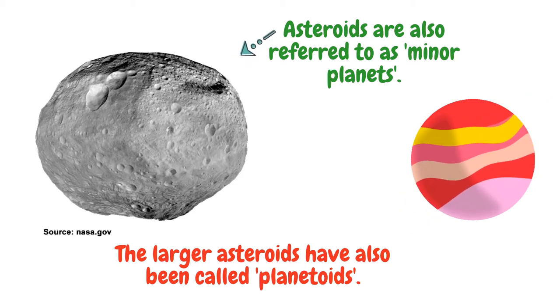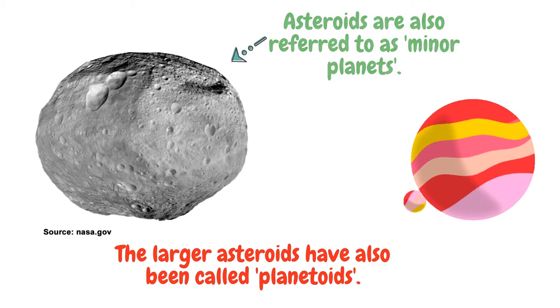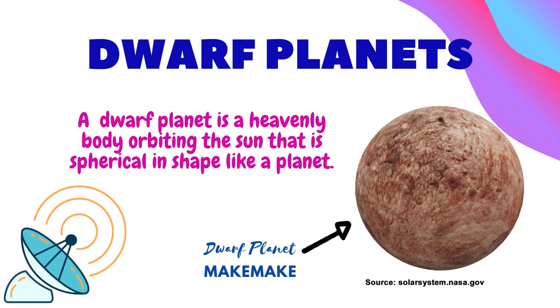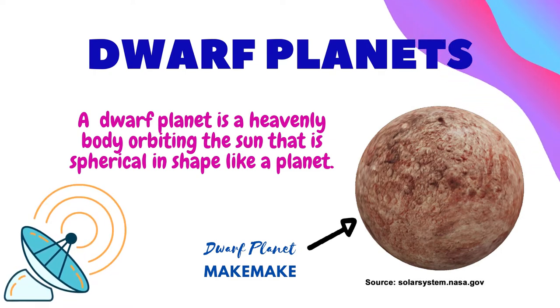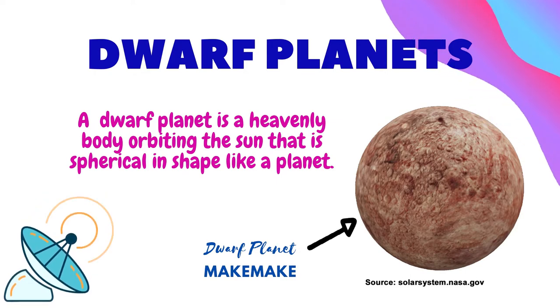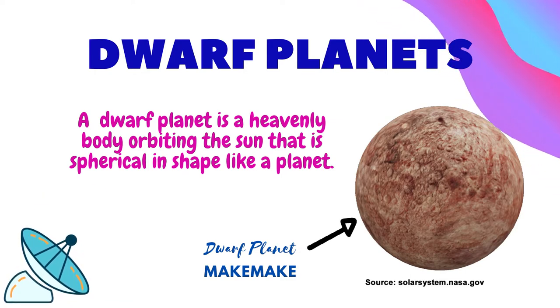The larger asteroids have also been called planetoids. Dwarf planets. A dwarf planet is a heavenly body orbiting the sun that is spherical in shape like a planet, but is not large enough to have a gravity that can clear its orbital path of other objects. It must also not be a satellite of a planet.